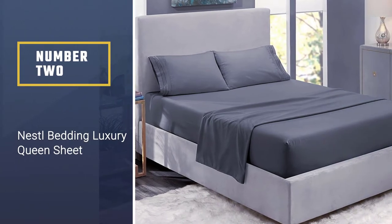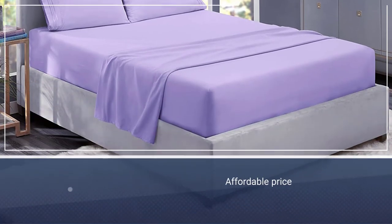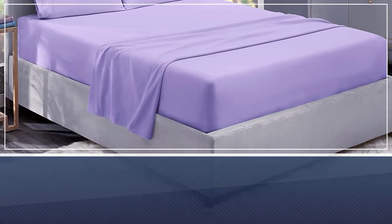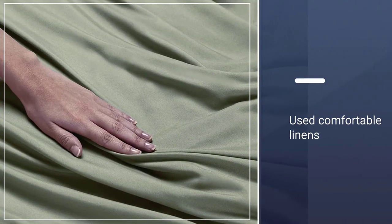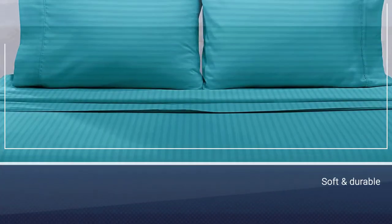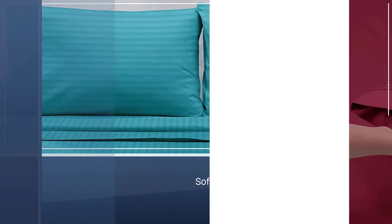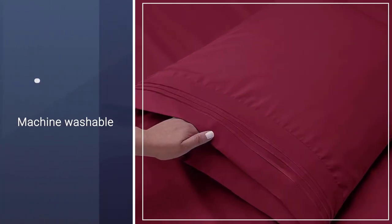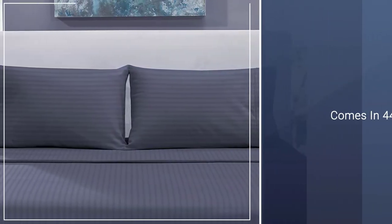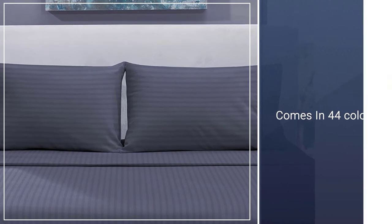Number two: Nestle Bedding luxury queen sheet. With over 40 years of selling textiles, Nestle offers silky softness, easy care, and breathability. Given its price, the brand does not skimp on quality with its comfortable linens. Their linen sets are crafted with softness and durability in mind so that you can better your life with the best sleep possible. The bed sheets are machine washable and can withstand repeated wash cycles, with 44 color options — finding a hue to complement the home will be the toughest part of the decision process.